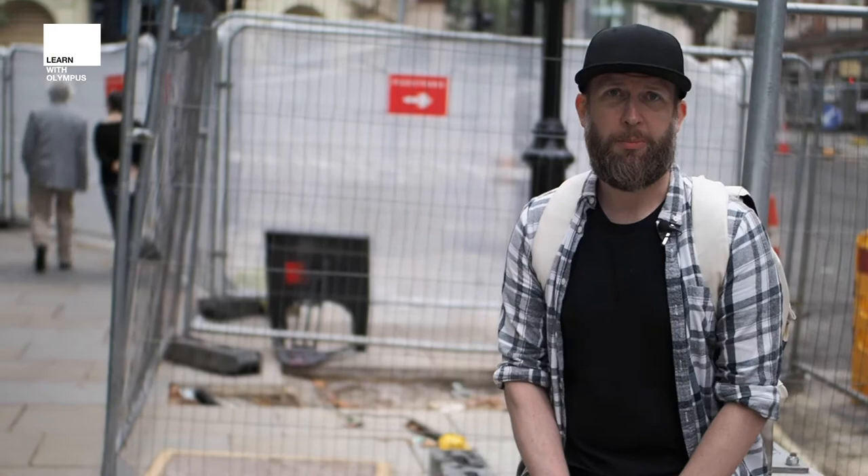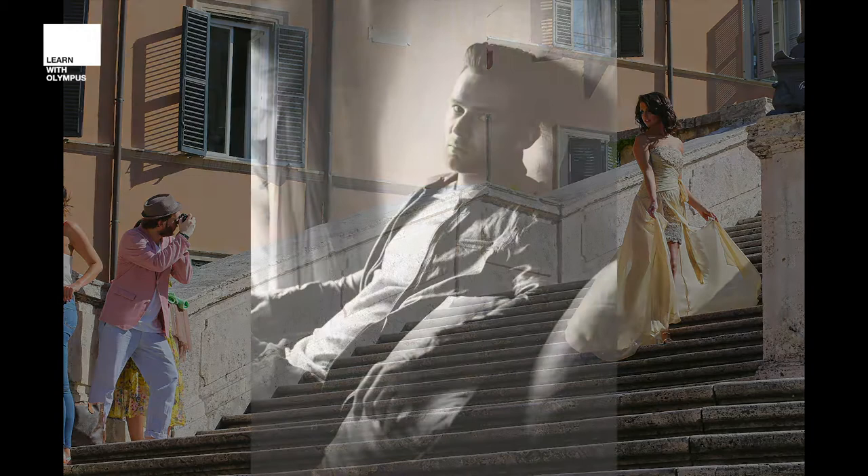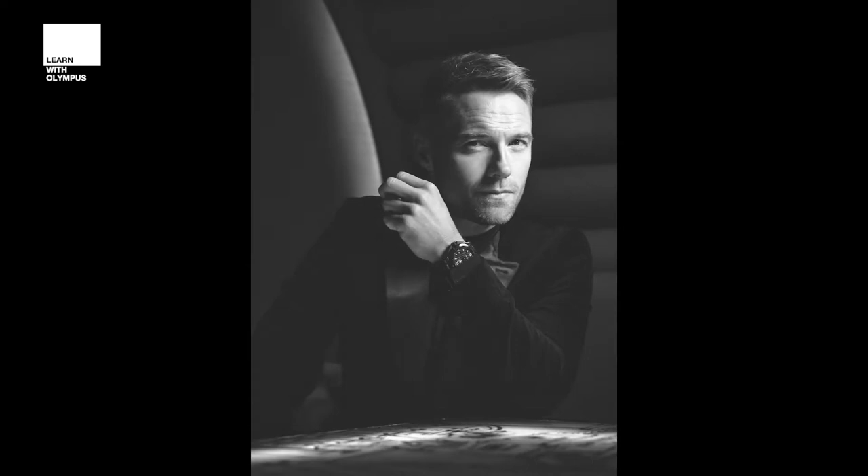I've been lucky to shoot all over the world for amazing publications and amazing brands. I've worked for Harper's Bazaar, Vogue, Topshop, and Bvlgari.